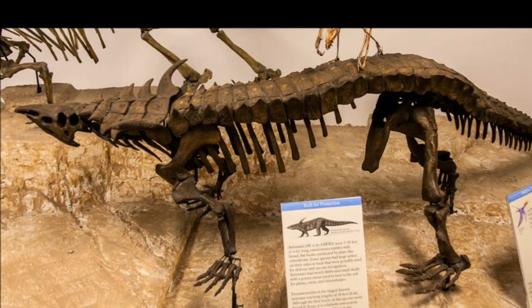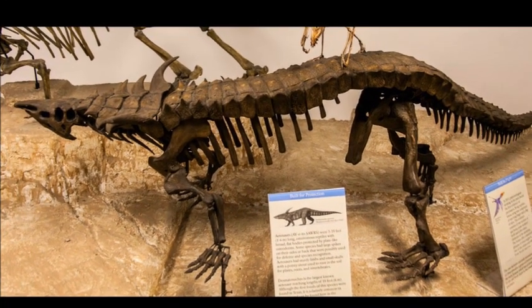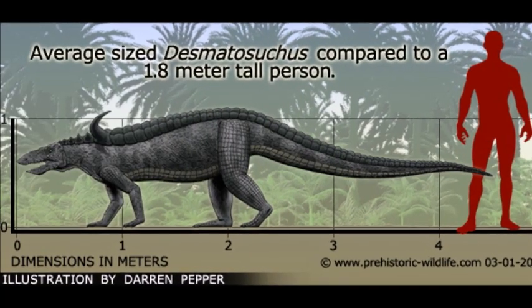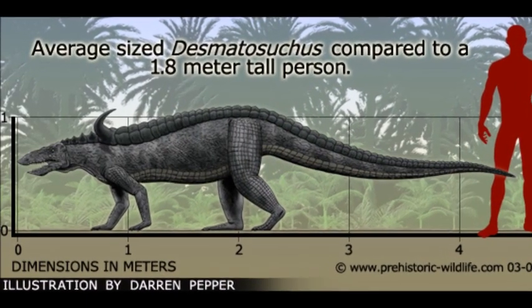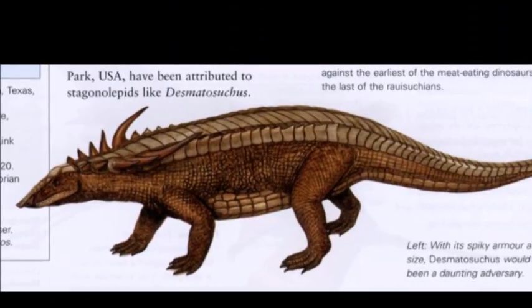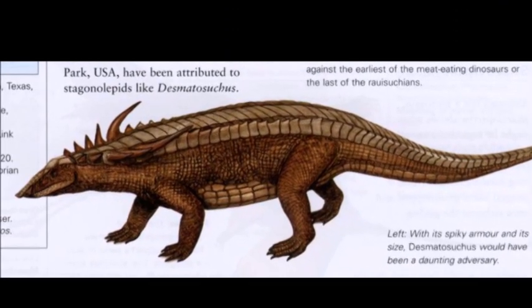Desmatosuchus, meaning 'linked crocodile', whose fossil remains have been discovered in Arizona and Texas, was one of the largest of the Aetosaurs, reaching 5 meters in length. It had the typical Aetosaur scale patterns, which ran down the back and sides.